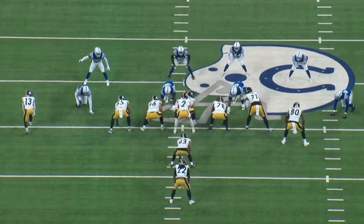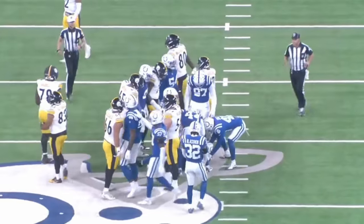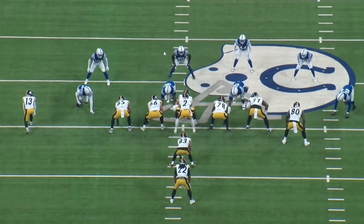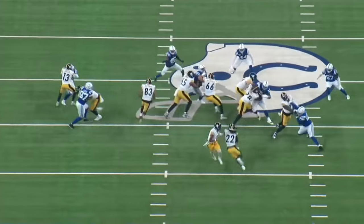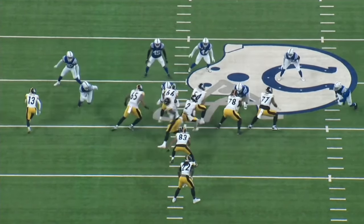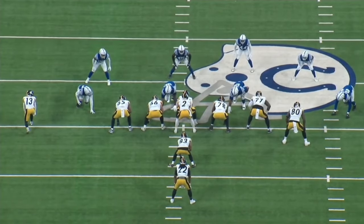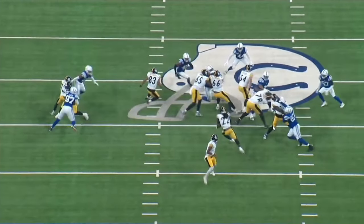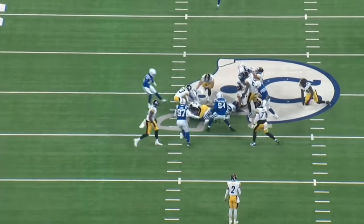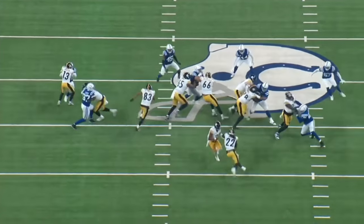Next play: Pittsburgh running split zone with Arnold Washington coming across in motion on second and ten. He's going to take the end man on the line of scrimmage. On this zone run, Connor Hayward misses the linebacker up through, and that linebacker is able to fill. Anytime linebackers are running free, they're going to make plays — think back to the 49ers game last year. It's really hard to blame Najee on this run. I don't really see much available and open to him here.